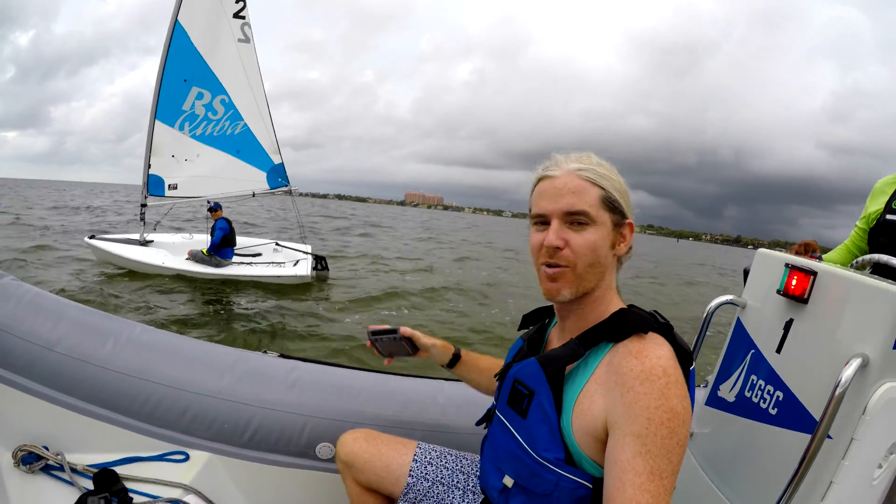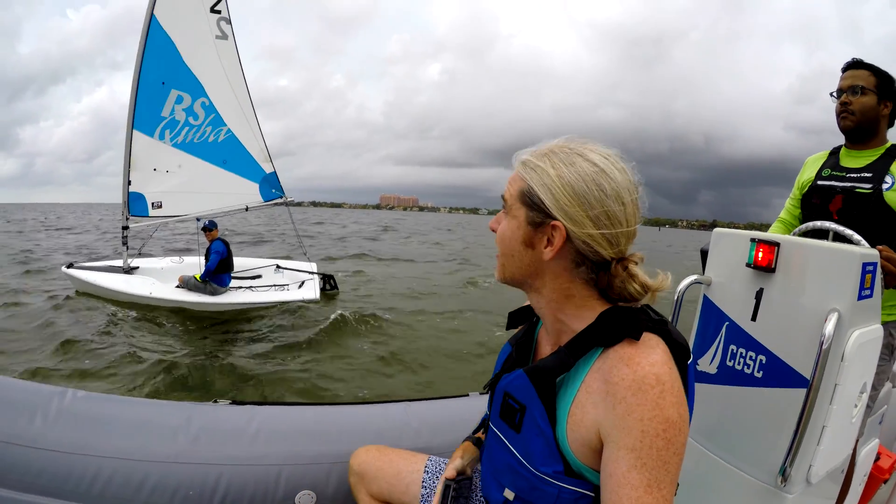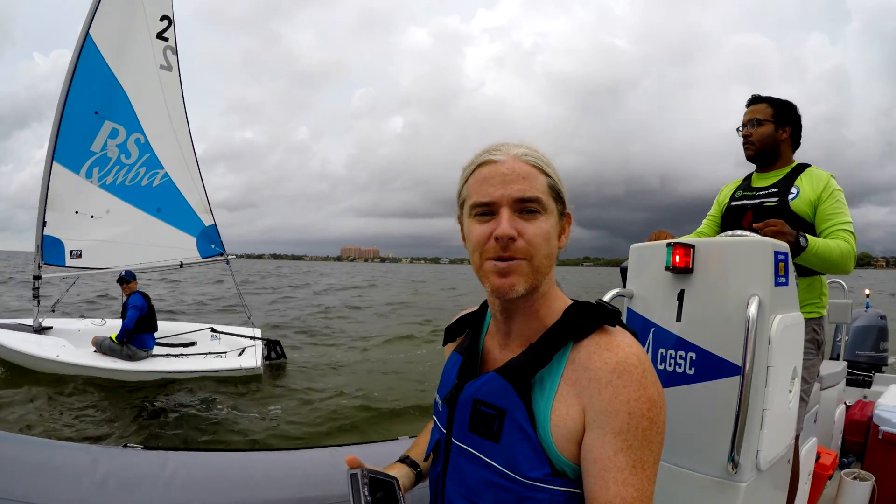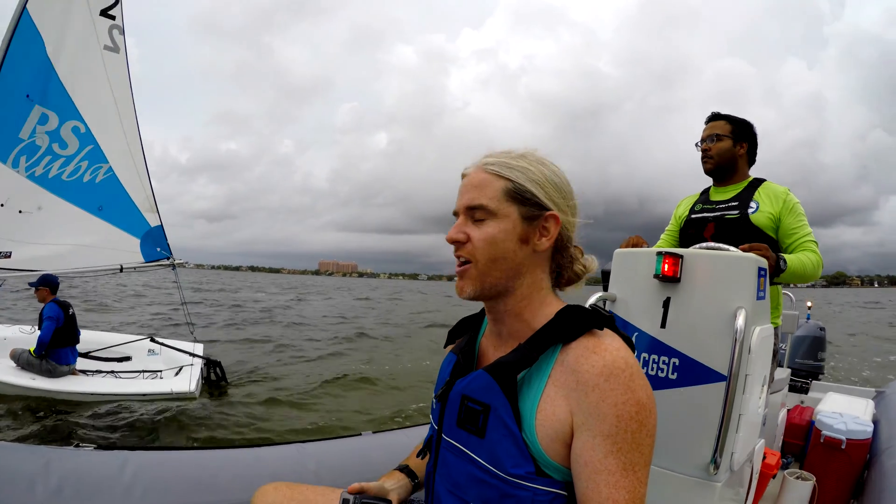We're out on the water here. We've got Brian Kamilar as our test pilot. We've got the anemometer at the top of the rig, and we're going to test and see what happens to the apparent wind when he's moving versus stationary.